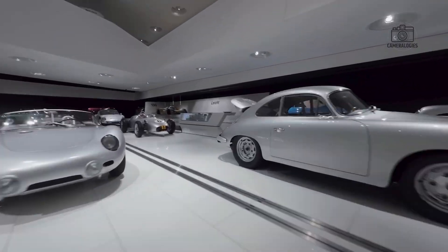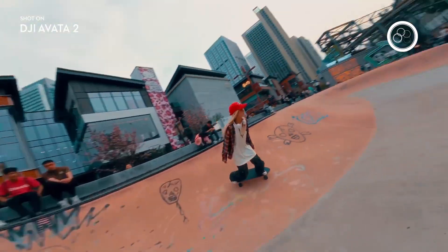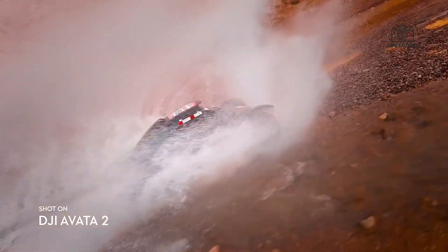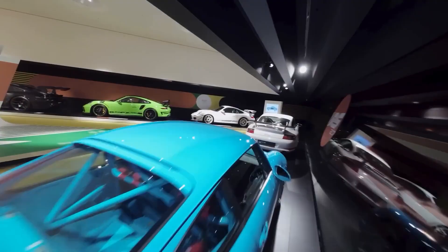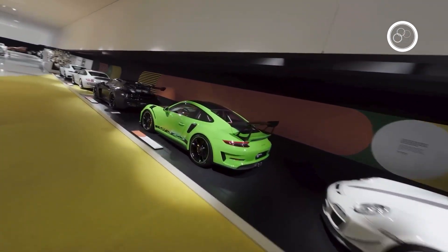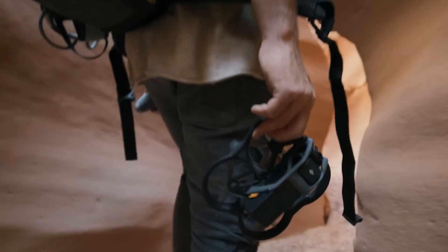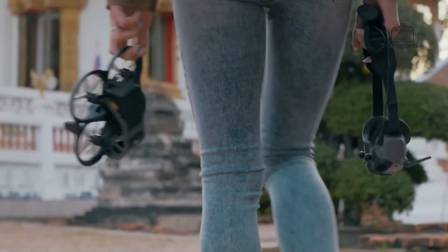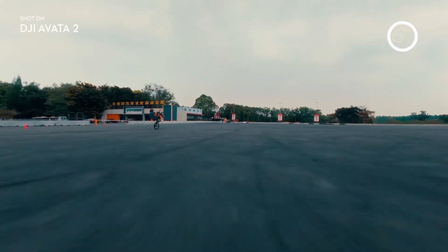The DJI Avata 3 is generating intense excitement in the drone world, and the conversation surrounding it extends far beyond FPV enthusiasts. Rumors suggest that DJI is not merely releasing another incremental update but aiming to fundamentally redefine what an FPV drone can achieve. From the speculated 1-inch CMOS sensor to top speeds reportedly reaching 140 km per hour, the Avata 3 appears engineered to impress both hobbyists and professional content creators alike. Adding to the intrigue is the uncertainty surrounding its availability in the United States, creating an unusual blend of technological anticipation and geopolitical discussion.